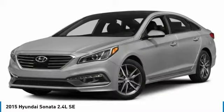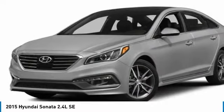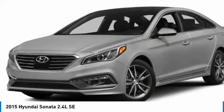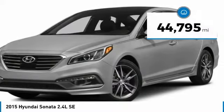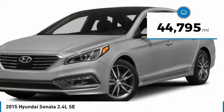Don't forget the exterior corrosion protection of the 14-step Roto-Dip system that provides unmatched protection for your Sonata. And it is priced below $20,000. This vehicle has less than 45,000 miles.